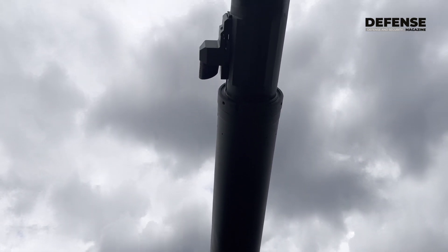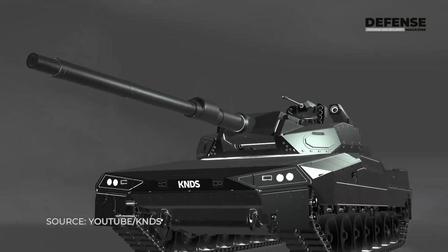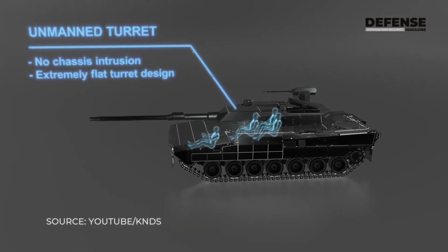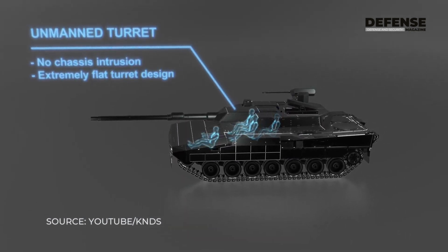The special features of this vehicle is it has a three-man crew which is completely located inside of the chassis. This means you have quite a high protection of the crew inside of the chassis.